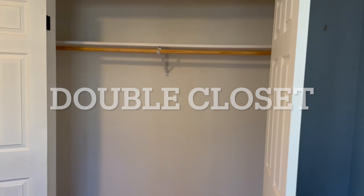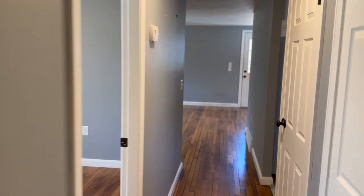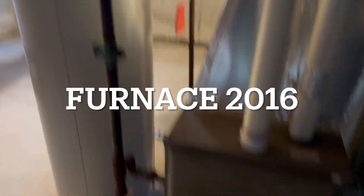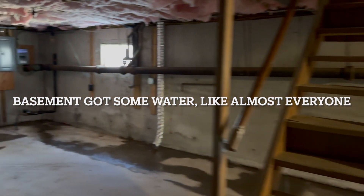A portion of this property does lie within Flood Zone A — I can talk to you more about that when you come see me. I did attach the flood determination report. The house itself is not in the flood zone. I took this video on the 30th — if you were around that week, we got a lot of water, and we did get some water here in the basement, just like almost everywhere.